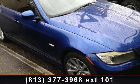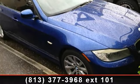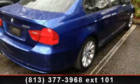Imagine yourself in this 2010 BMW 3 Series 328i. Don't miss this great deal on a luxury vehicle.